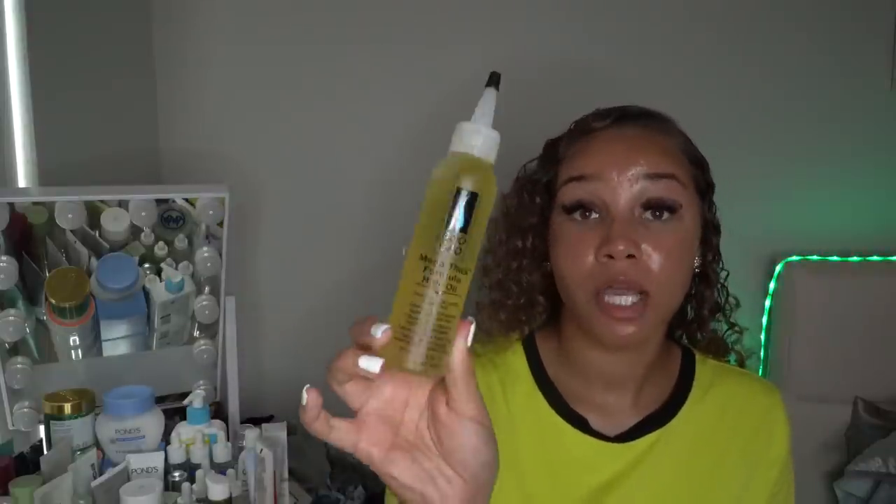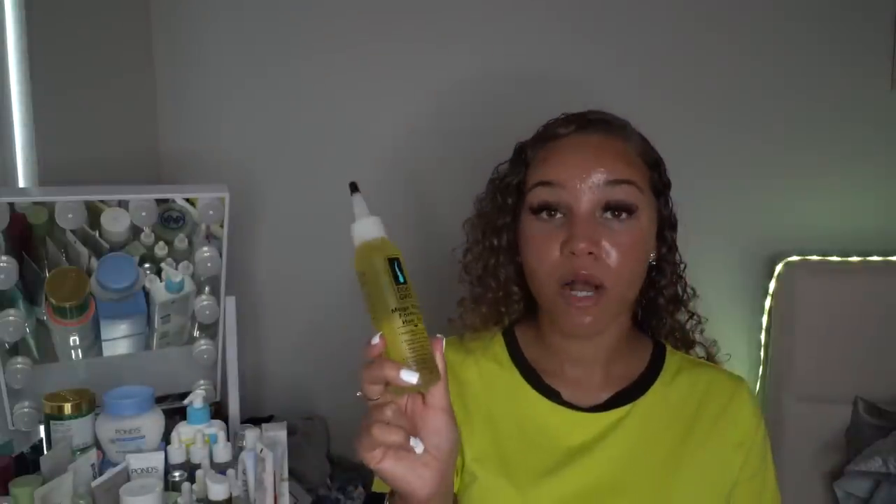I also picked up the Infusium original leave-in treatment repair and renew with argan oil and keratin spray. My mom says the Infusium brand is really good. It smells nice and light and I'm super excited. Then last but not least, the Carol's Daughter Do Grow mega thick formula hair oil. I love to oil up my scalp and hair the night before I wash it — braid it up, put it in a bonnet, sleep, then wash in the morning. It's like an oil treatment mask, and this one is supposed to grow your hair.